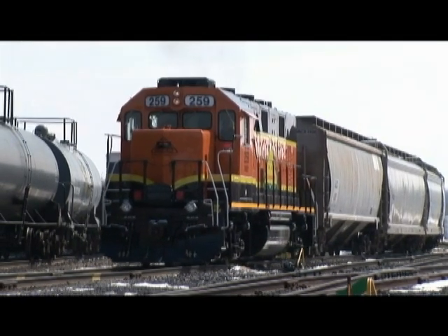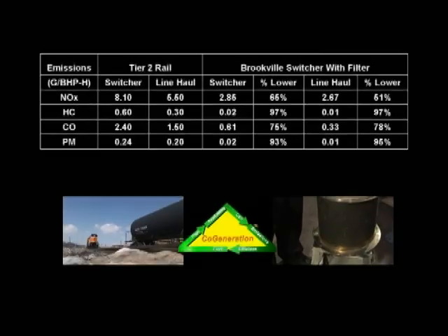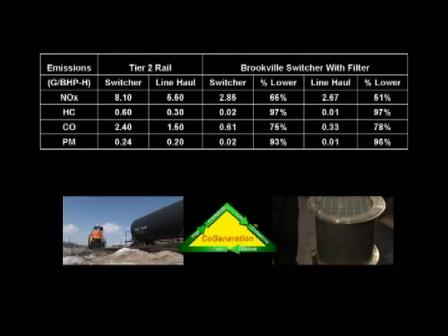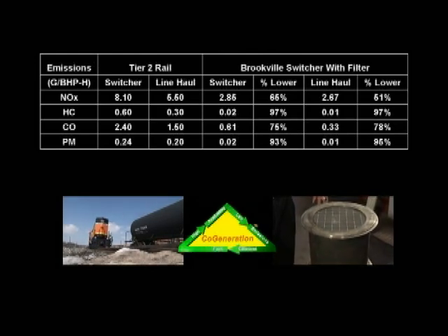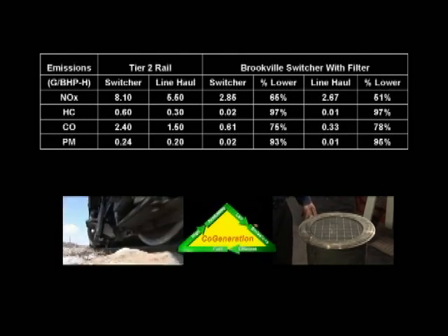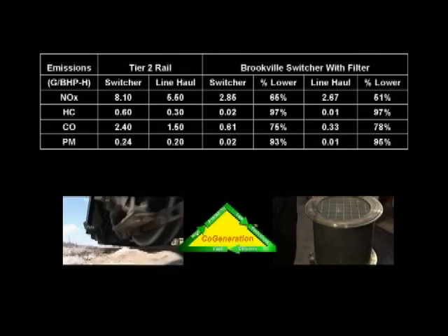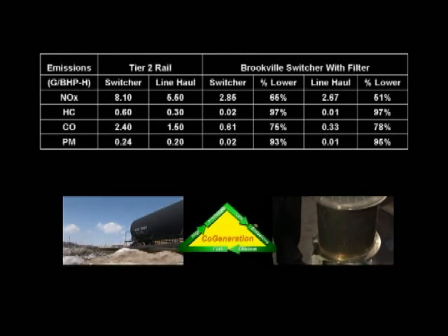With three small 700 horsepower engines, Cogen is quiet and boasts the cleanest emissions of any locomotive on the market. Through a combination of clean-burning Tier 2 engines and optional self-cleaning ceramic particulate filters, hydrocarbon emissions are reduced by 97 percent, nitrogen oxide is reduced by 65 percent, carbon monoxide is reduced by 75 percent, and particulate matter is reduced by 93 percent.